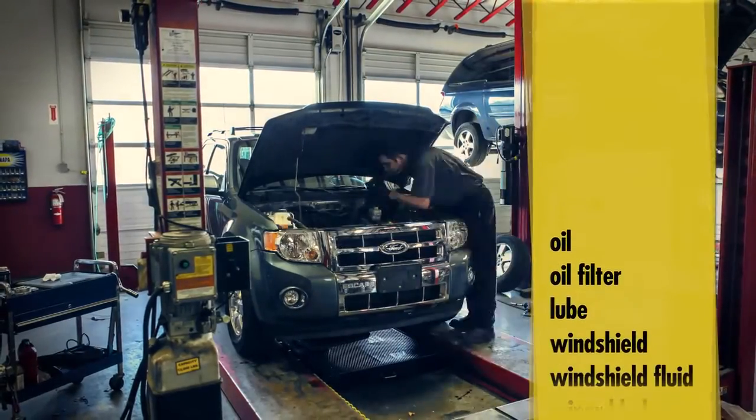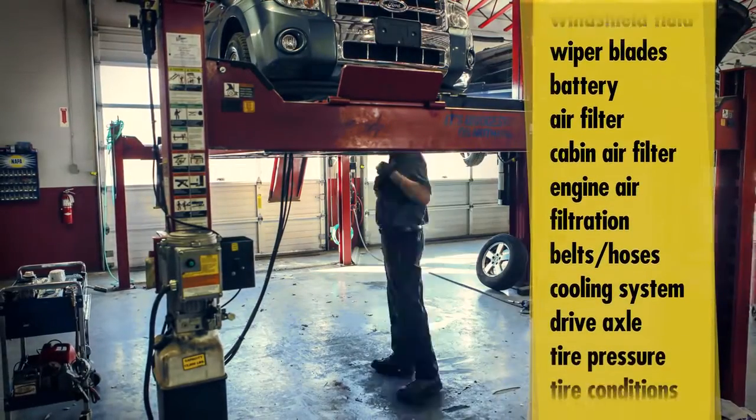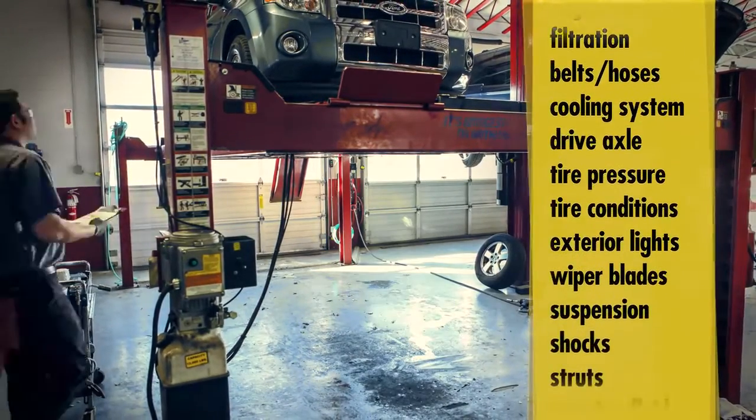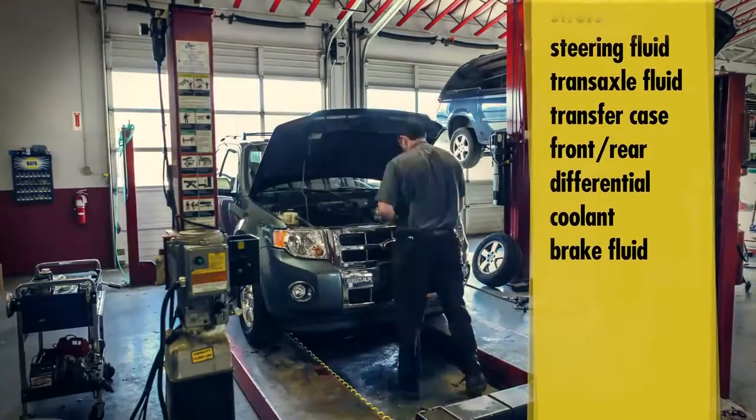We do have an approximately 27-point checklist that we go through, from your cabin air filter to your engine air filter to the undercarriage of your vehicle. We check and top off all the fluids to make sure they're running optimally like they're supposed to.